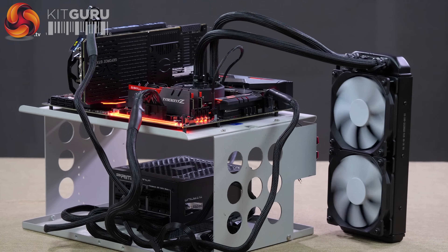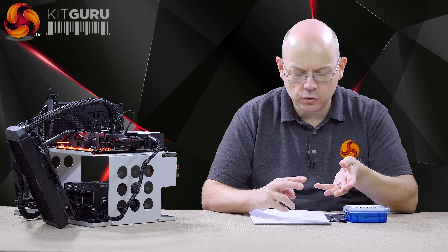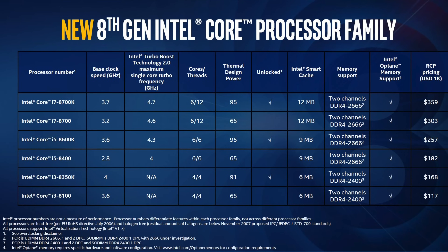We've got 6 processors in the range at launch: 2 Core i3s, 2 Core i5s, 2 Core i7s. The 2 Core i3s — 8100 and 8350K, the K being unlocked as per usual — are quad-core without hyper-threading. They don't turbo in the usual Core i3 style, but they are quad-core.